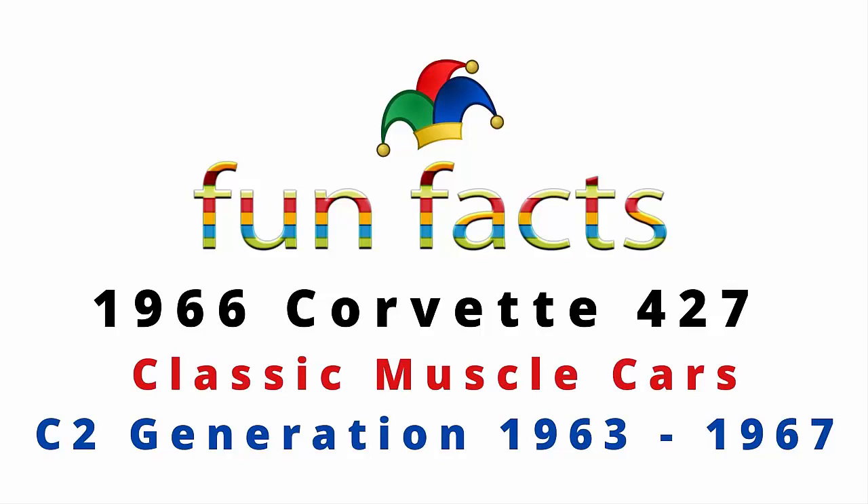Fun Facts presents the 1966 Corvette 427, one of the ultimate classic muscle cars. This is the C2 generation, which was introduced in 1963 and had a run through 1967.